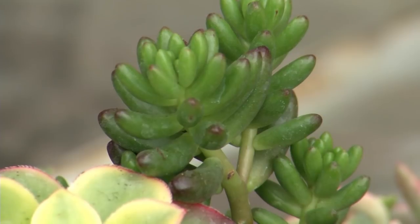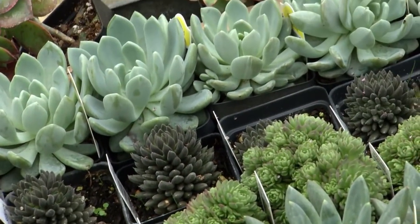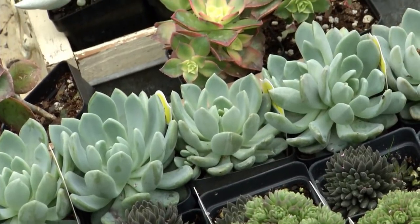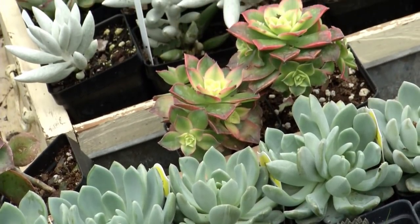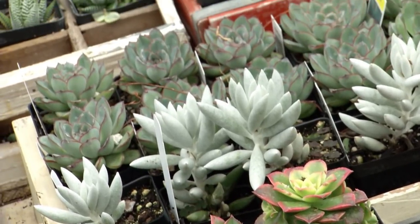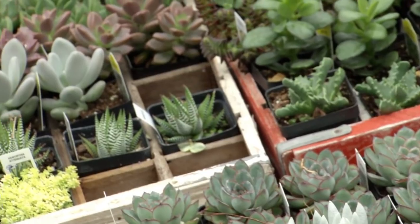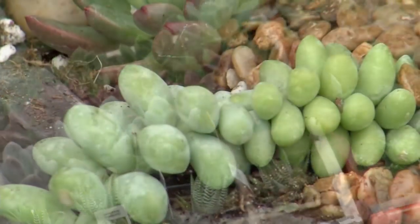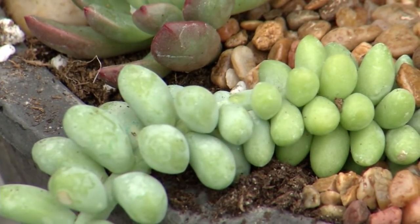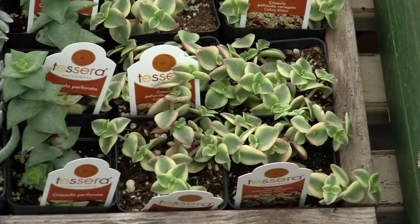Succulent plants are desert plants. They're plants that hold a lot of water in their leaves, so you don't have to water them all the time. For many gardeners, they're a lot easier to grow than flowers, as you don't have to worry about them so much. They hold water in their leaves, and they're just easier to plant into soil and to make look good from day one.